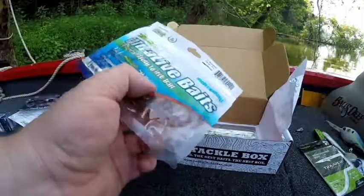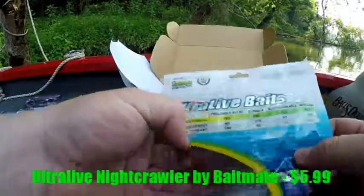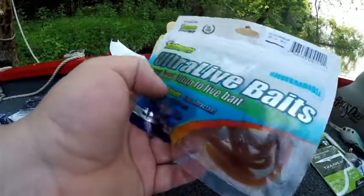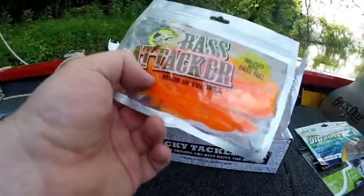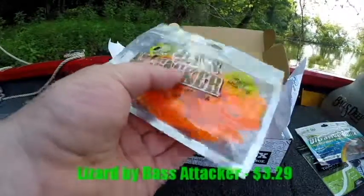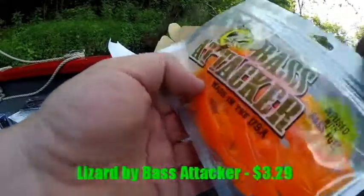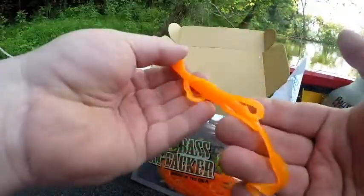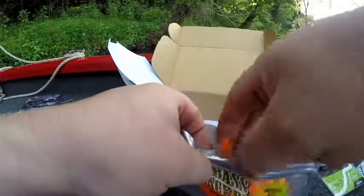Next up is from Bait Mate fish attractant — this is the Ultra Live Night Crawler. I'm not going to take these out of the package since they're obviously scented and in some sort of liquid solution. These retail for $5.99. The last bait in the box is from Bass Attacker — these are an orange lizard, just called Lizard. They are scented and retail for $3.29. I'll take these out of the package — they have some sort of garlicky scent to them.